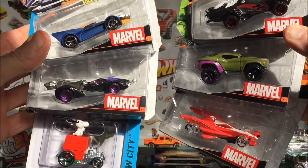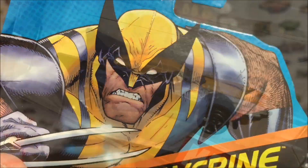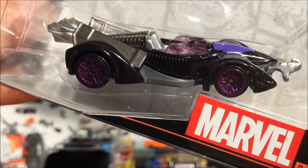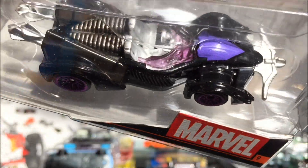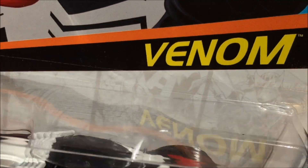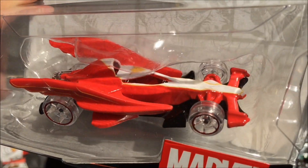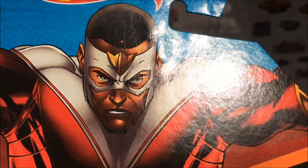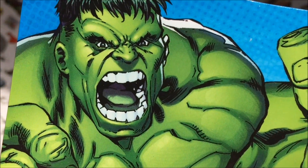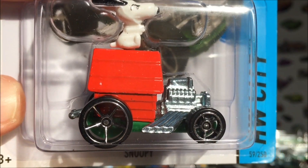Next up we've got the Marvel cars — and Snoopy. I dare you not to pick me, bub. We've got Wolverine — check out the Adamantium claws on the front. Next up we've got Hawkeye, pretty cool casting. This thing looks pretty gnarly — it's Venom. One of my favorites here: Falcon. Very cool car and a cool hero. Next up we've got the Hulk. Puny humans. Tell me that's not a superhero. And Snoopy.